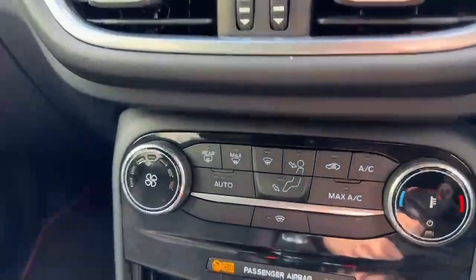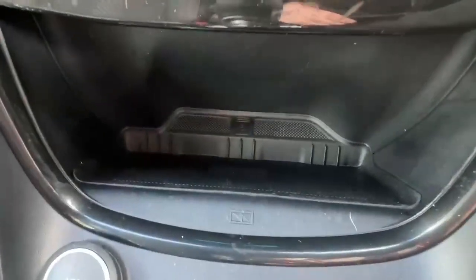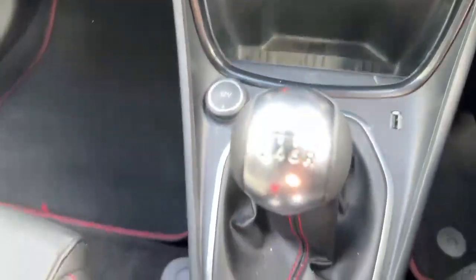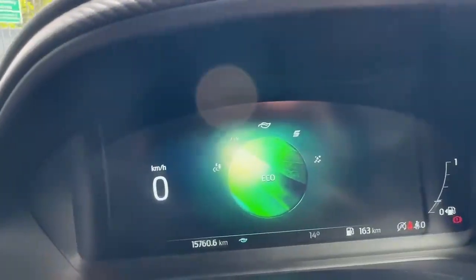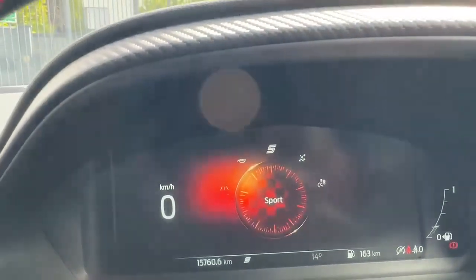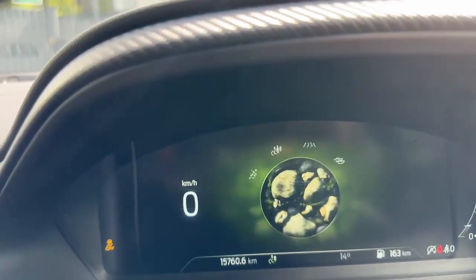Down below you have all your climate controls, including your heated windscreen. Just at the bottom there you have your wireless charging pad, your 6-speed manual gearbox, and right at the back here you have your buttons for changing your drive modes, which will pop up on your fully digital dash. All the different drive modes have their own unique little screen up there.